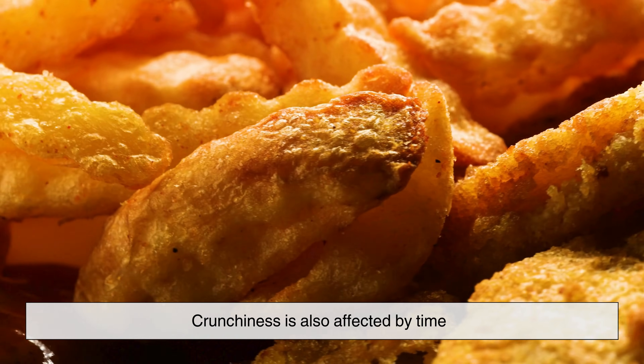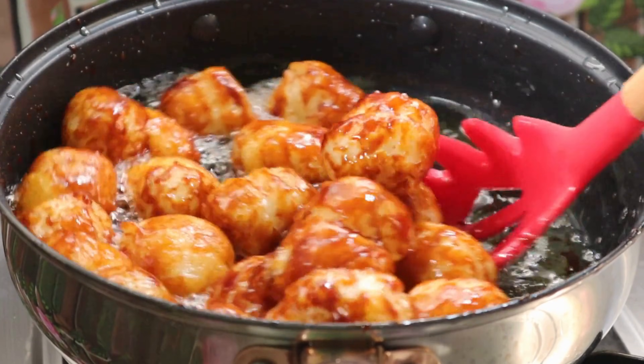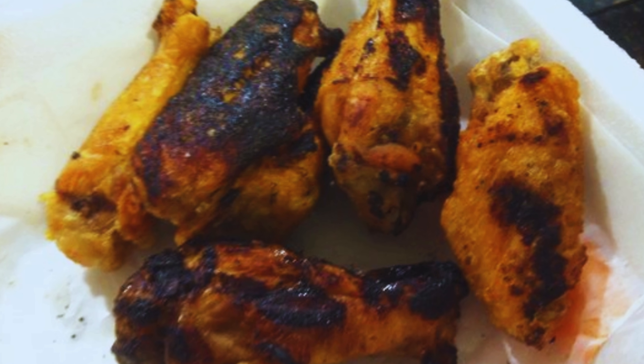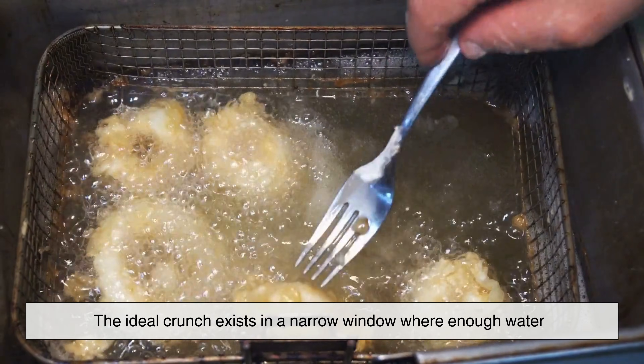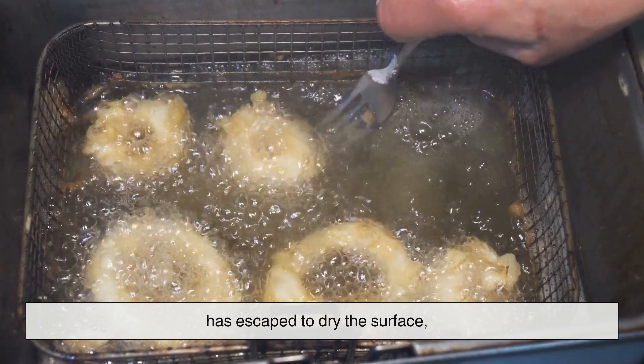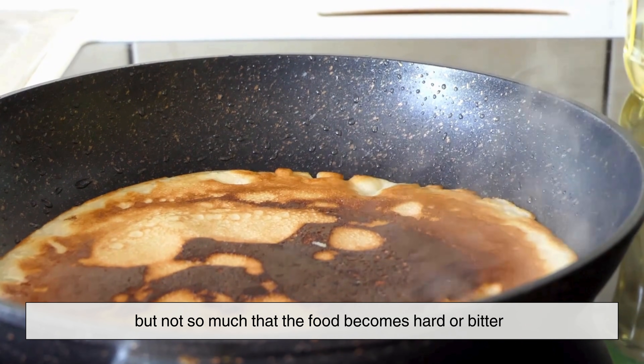Crunchiness is also affected by time. Fry food too briefly, and there's still too much moisture in the outer layer. Fry it too long, and the crust becomes overly thick or even burns. The ideal crunch exists in a narrow window where enough water has escaped to dry the surface, but not so much that the food becomes hard or bitter.